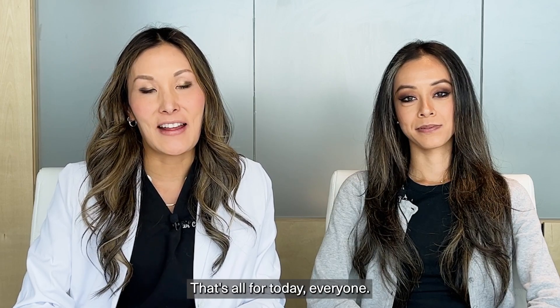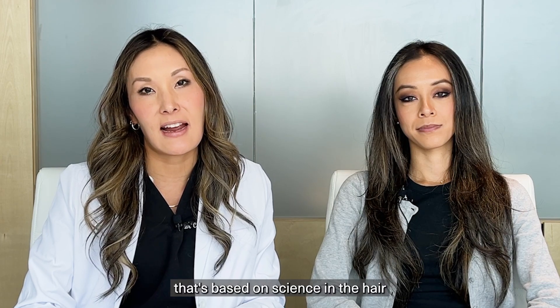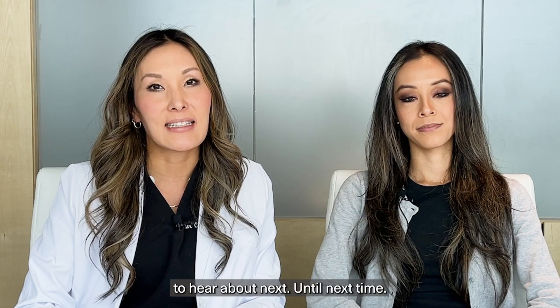That's all for today, everyone. Thank you so much for joining us. We like to talk about anything that's based on science in the hair space, wellness, and more. Let us know what you'd like to hear about next. Until next time.